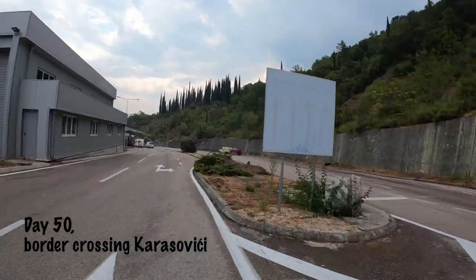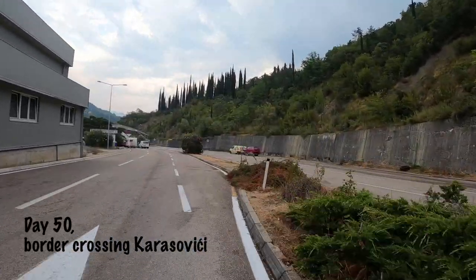This seems to be the border. We already went over the Croatian border and the Croatian controls, and it looked like there were no controls from the Montenegrin side, but here they are.